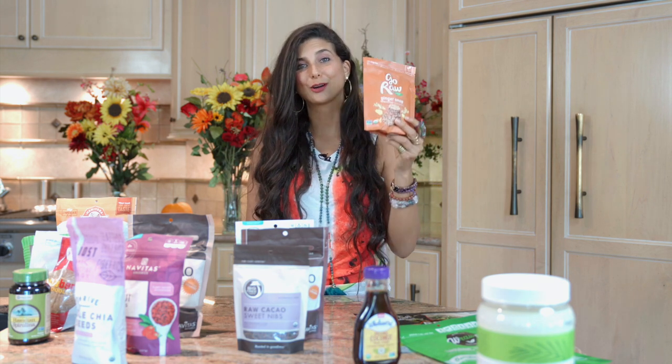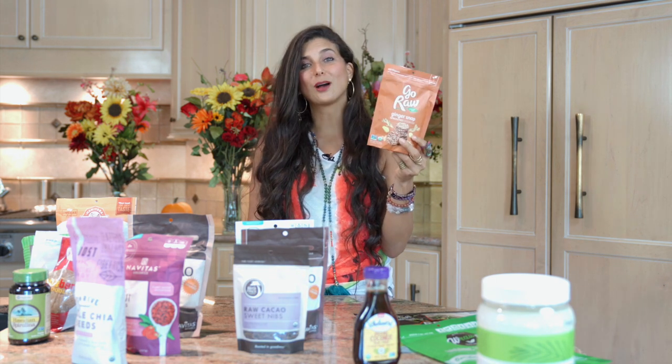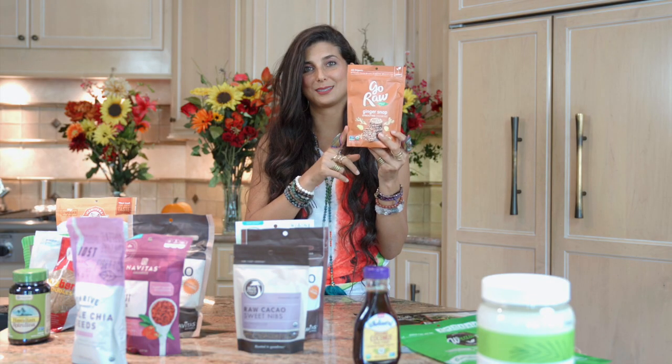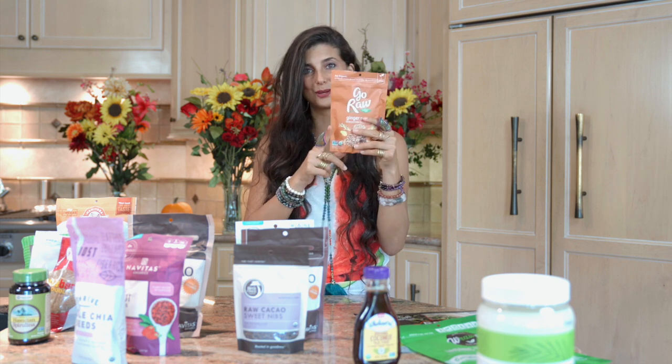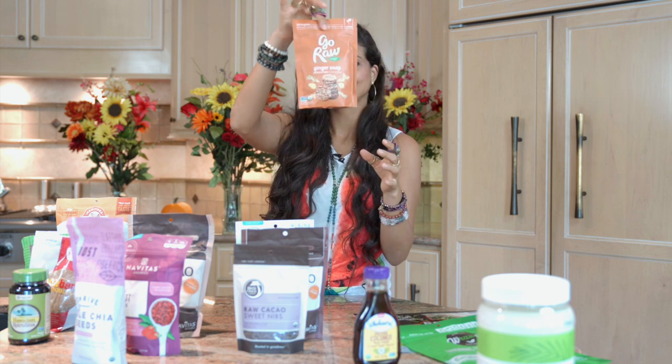Speaking of raw food junk food items, for those of you who haven't heard of Go Raw, they're a company that makes raw granolas and raw vegan cookies that are really, really tasty. My favorite cookie flavor is the ginger snap. These are great snacks, great movie snacks, great items to share with family and friends. And my favorite granola flavor is the one with raisins in it. So ginger snaps and raisins for Go Raw — love it.